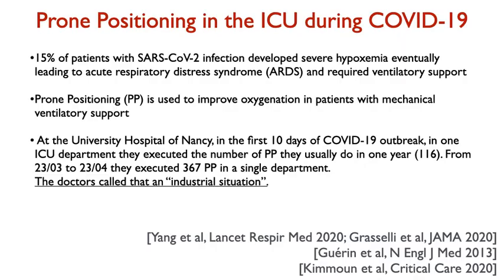Prone positioning is a medical procedure used to improve oxygenation of patients in the ICU under mechanical ventilation. This is the case for most COVID patients that develop severe hypoxemia. At the University Hospital of Nancy, in the first days of COVID, the ICU department performed the number of prone positionings they usually do in one year — and the doctors called that an industrial situation.